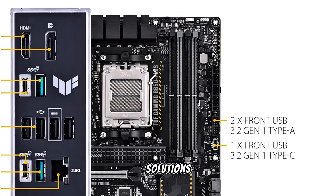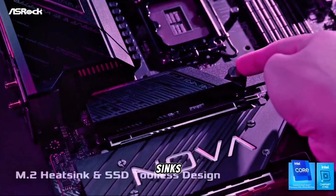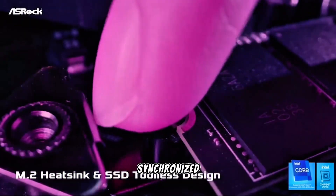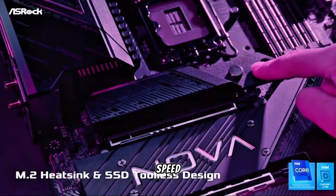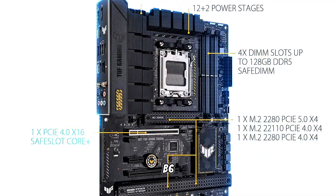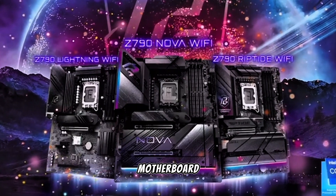The TUF series is renowned for its military-grade components and long-lasting build quality. Comprehensive cooling solutions, including enlarged VRM and PCH heat sinks, maintain optimal temperatures. The motherboard also features Aura Sync RGB effects, allowing for synchronized lighting across compatible devices. With its combination of robust power delivery, high-speed connectivity, and rugged reliability, the TUF Gaming B650 Plus is an excellent choice for AMD enthusiasts seeking a future-proof motherboard.